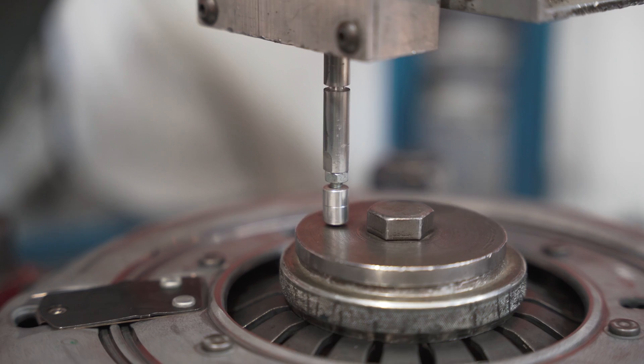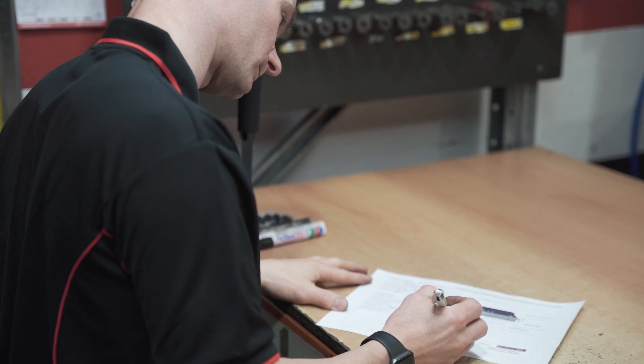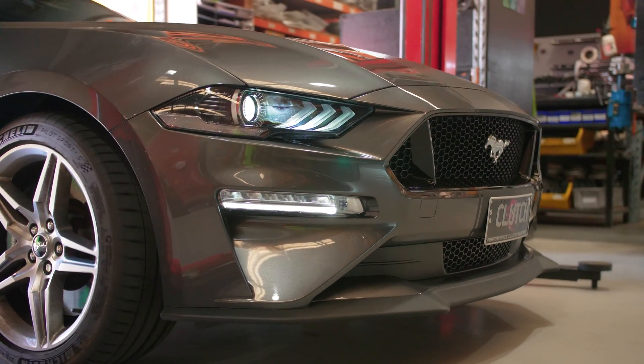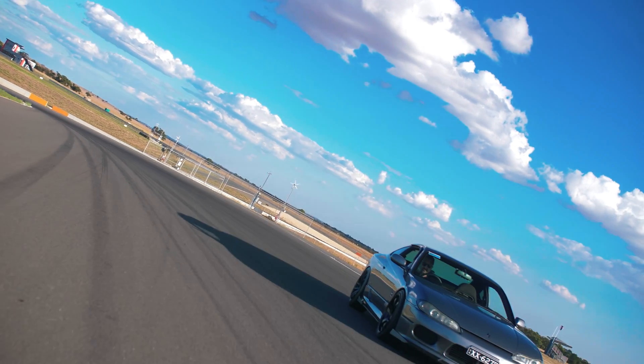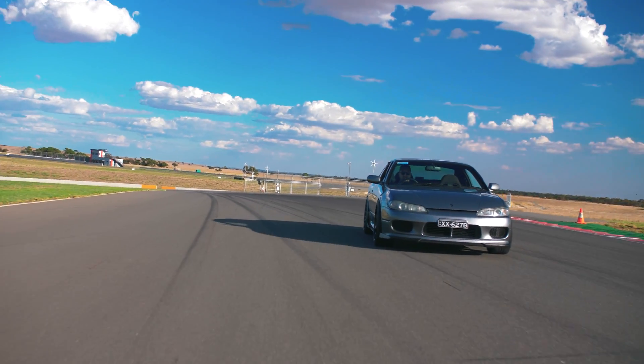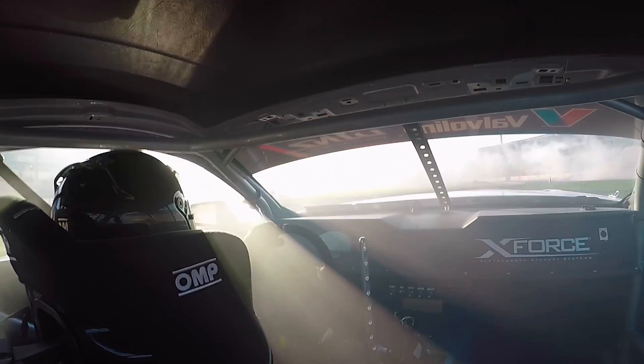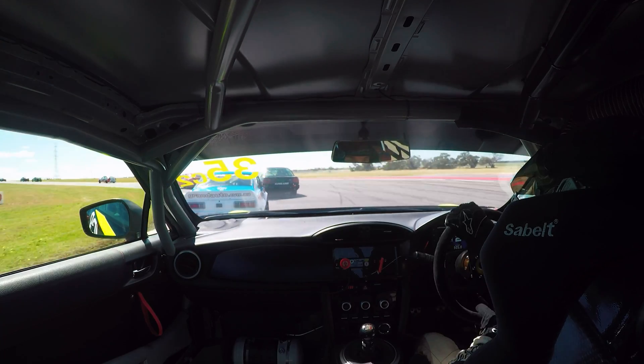Today we're going to run you through how we design and develop one of those performance clutch systems. We're always on the lookout for the next performance vehicle or anything that could be a performance or racing enthusiast vehicle. It's always important for us to understand who the end consumer is going to be and what their requirements for a product are going to be — whether that vehicle is going to race on the track, be a drag car, and what sort of performance increases we're going to see from the engine.